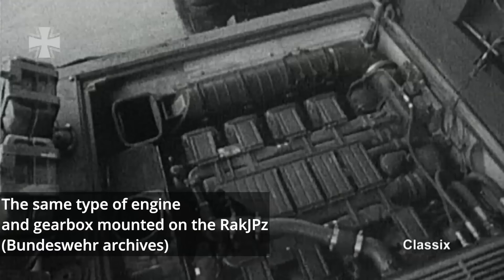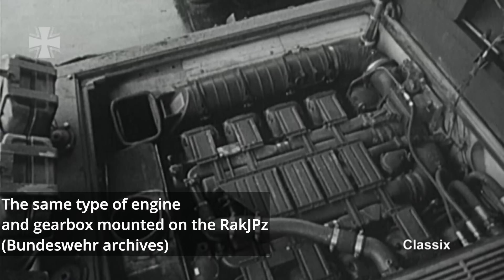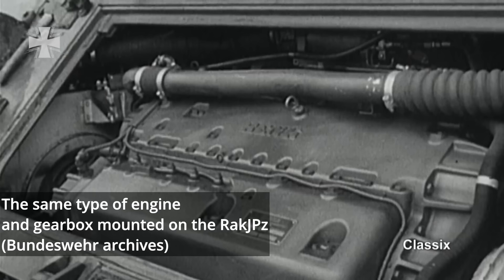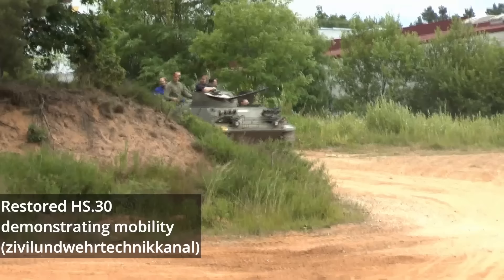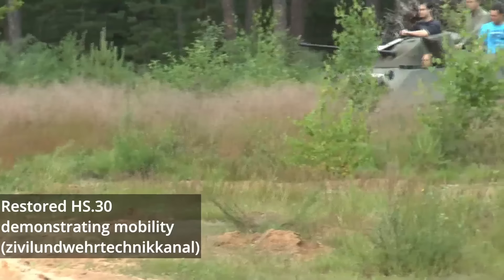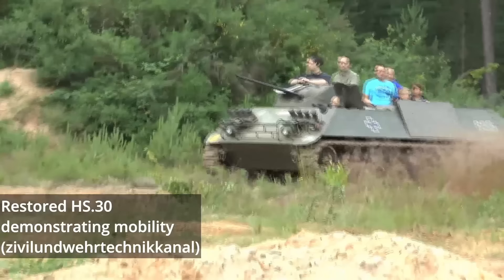The Kanonenjagdpanzer was powered by the Großkreuz B-1-Akti MK-Akti-F 8-cylinder, 220 horsepower petrol engine, paired with a planetary gearbox with four forward speeds and one in reverse. This gave the tank hunter a top speed of 51 kilometers per hour and an operational range of 270 kilometers. The Kanonenjagdpanzer used a torsion bar suspension system with five road wheels and three support rollers. The drive sprocket was located at the rear of the suspension and the idler wheel was on the front.